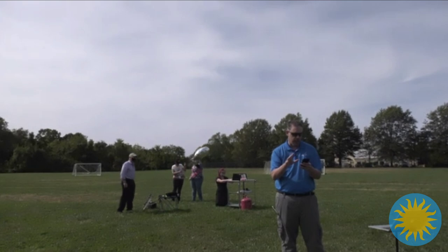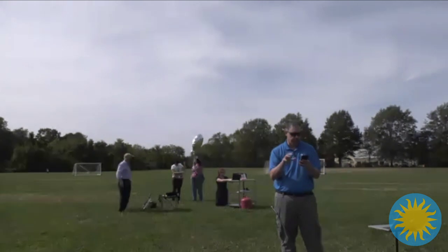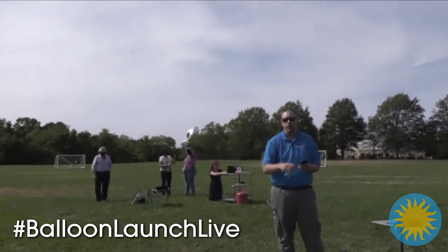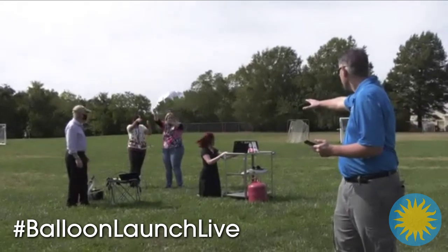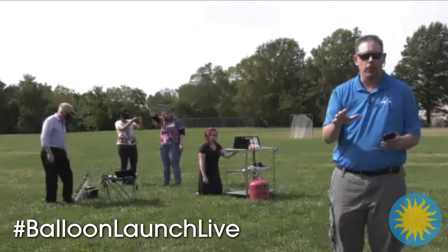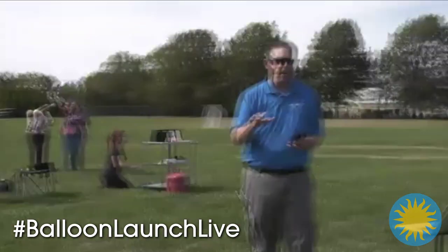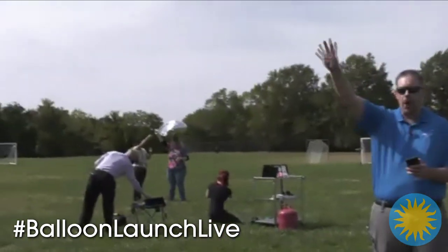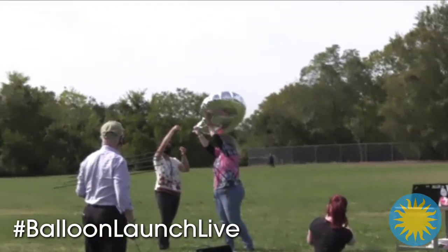A couple more shout outs — Good Shepherd Catholic Montessori in Cincinnati, Paraguay, France, the Philippines, Germany, Lancaster. We've got a whole bunch of folks tuning in. Are you all ready to launch? We're ready! All right, remote sites, here we go. Give everybody a second to get ready to let go of their balloons and let our camera guy get set. We're going to launch in five, four, three, two, one — let her go!